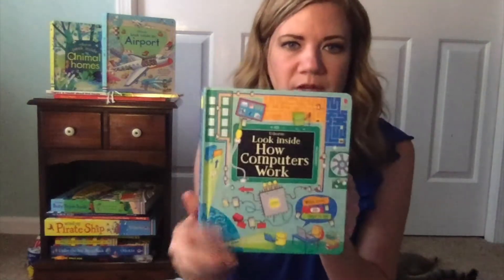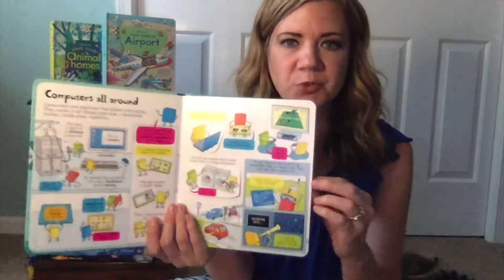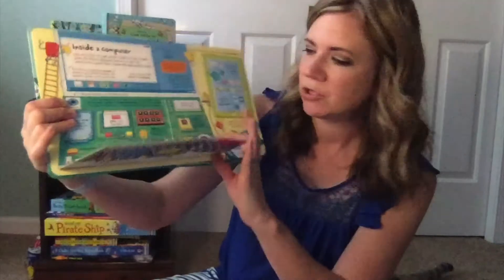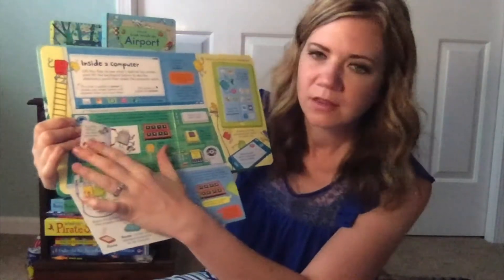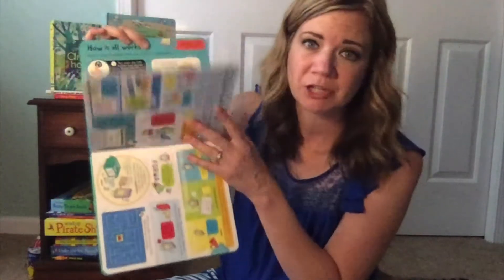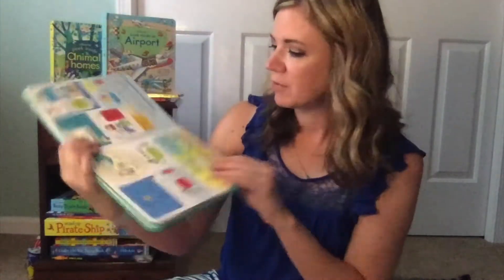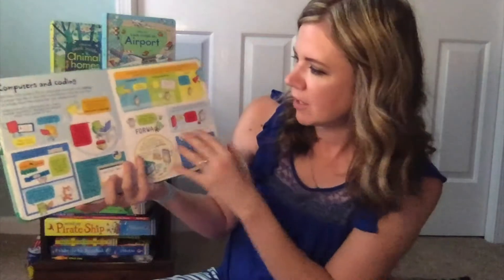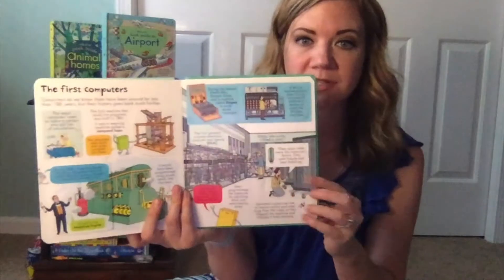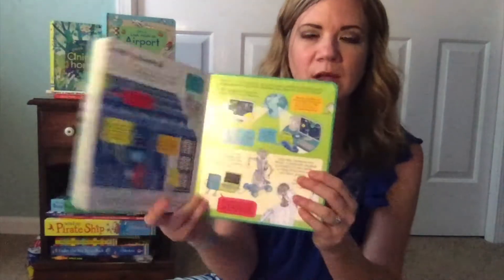I'm also going to show you the Look Inside How Computers Work, because this is a really difficult concept to understand, even as an adult. What better way to teach somebody than with this very visual, interactive book. Maybe parents should actually read this too, because computers are going to be what kids talk about and work with as they get older. I think it's very important that we as parents understand what's going on as well. There's more in that series — you can't go wrong with any of them.